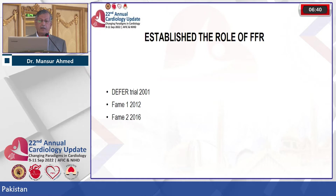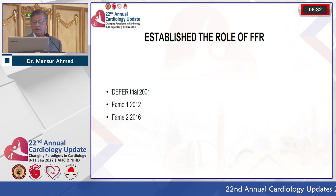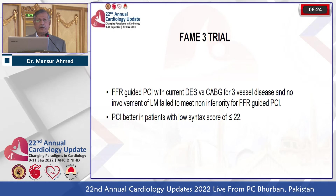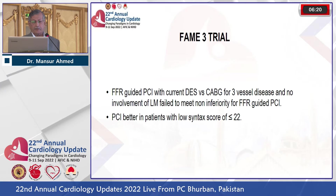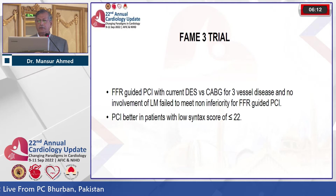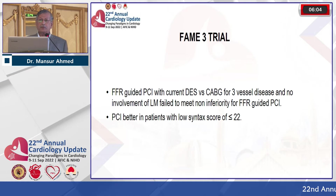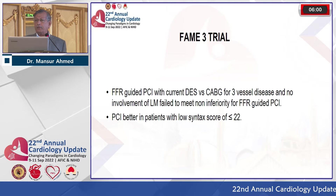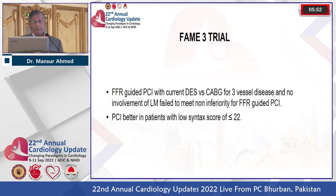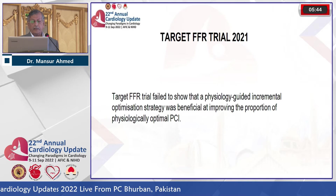There are many trials on FFR, but the major ones that established its role are the DEFER trial in 2001, FAME, and FAME 2 in 2016. The FAME 3 trial was very interesting — multi-vessel PCI was compared with CABG using FFR guidance. It was a non-inferiority trial and failed to meet non-inferiority criteria versus CABG. However, revisiting the SYNTAX trial, when the SYNTAX score is 22 or less, PCI is preferred, and even in multi-vessel angioplasty with SYNTAX score below 22, PCI showed better outcomes than CABG.